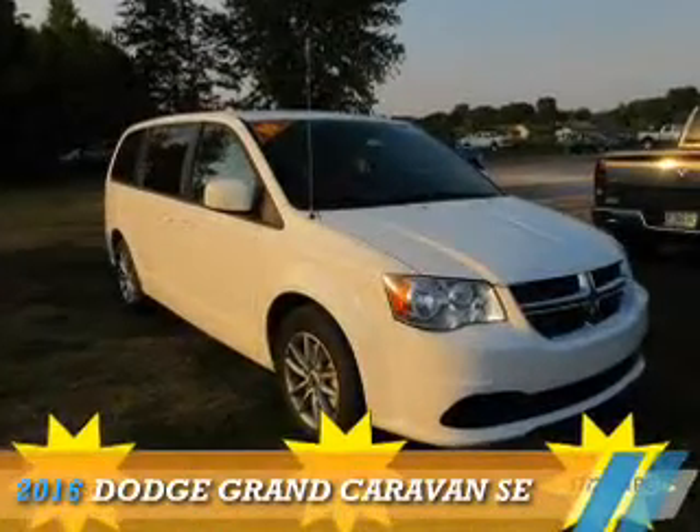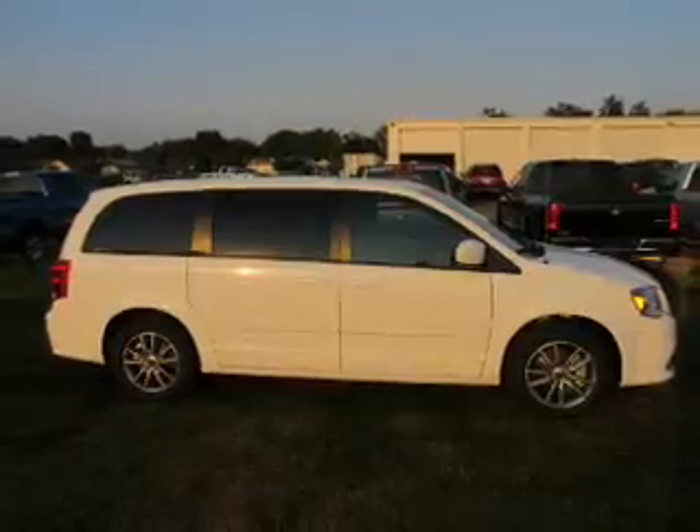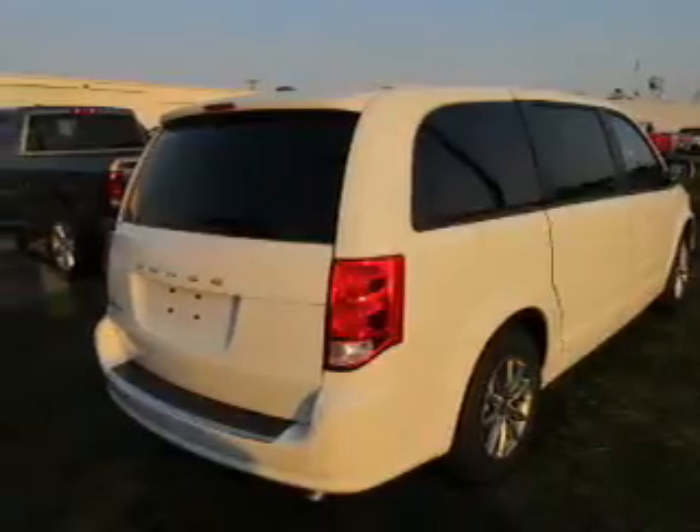Presenting the 2016 Dodge Grand Caravan. Grab life by the horns. It's powered by a 3.6-liter 6-cylinder engine and a 6-speed automatic transmission.